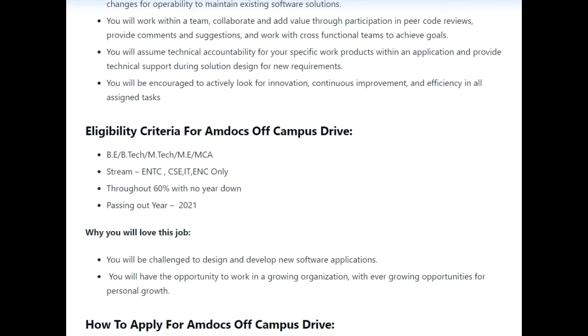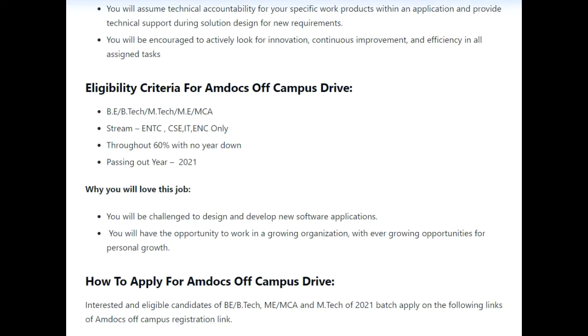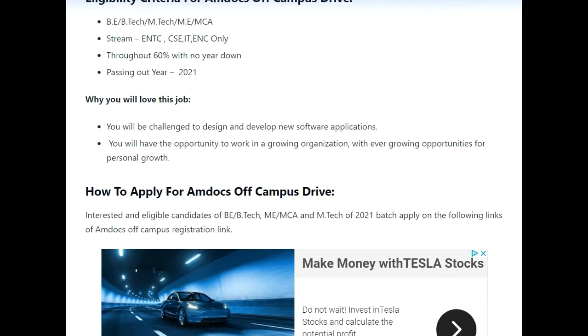Talking about the eligibility criteria: B.Tech, M.E., M.Tech, and MCA holders are eligible in streams like E&TC, CSE, IT, and ECE only. For the percentage criteria, you should have throughout 60% without any year gap, and the passing out year must be 2021 only.